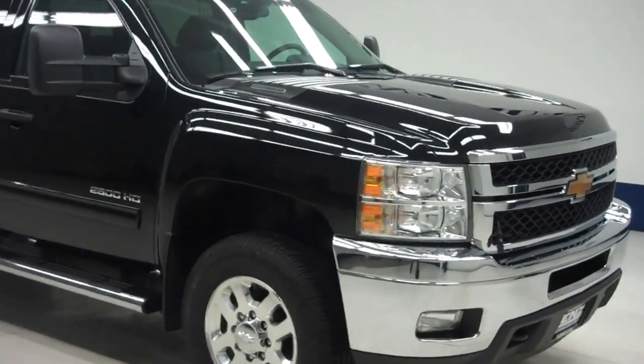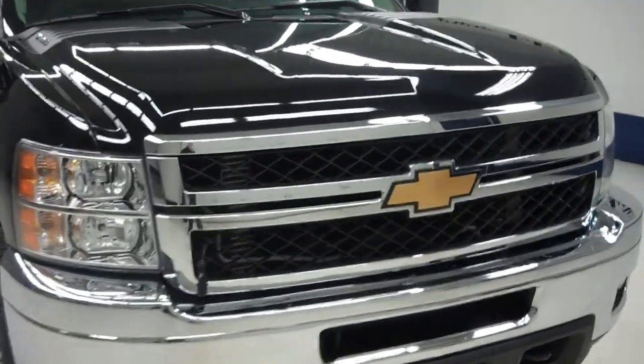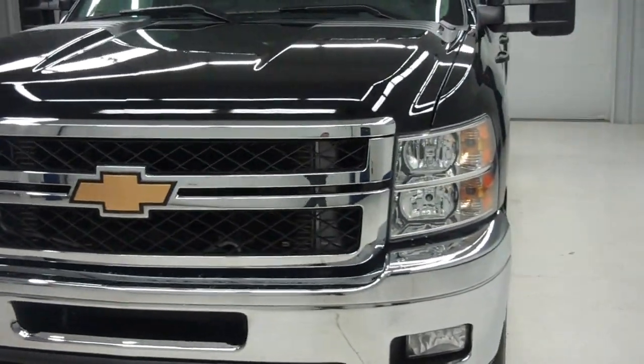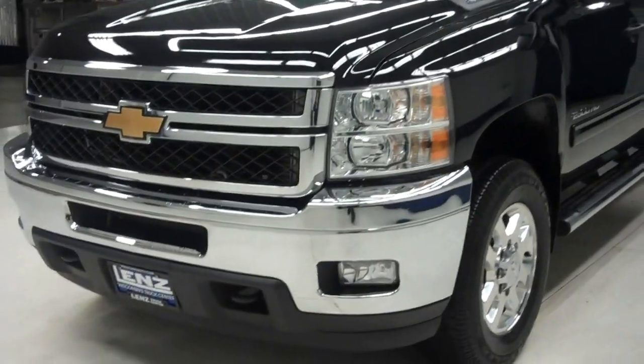This is stock number J5943. This is a 2012 Chevrolet 2500, crew cab long box, LT1 package, black in color with 11,000 miles and the LML Duramax diesel motor, which is a 6.6 liter.